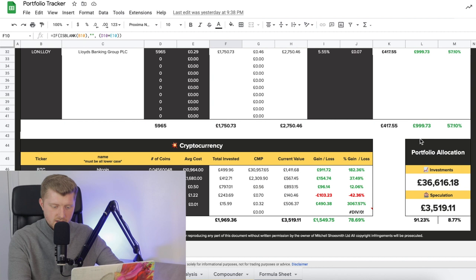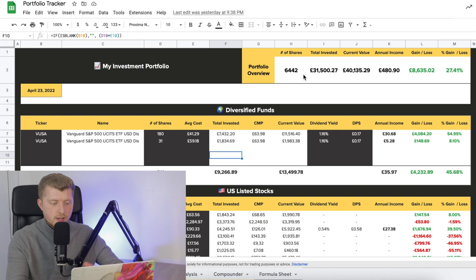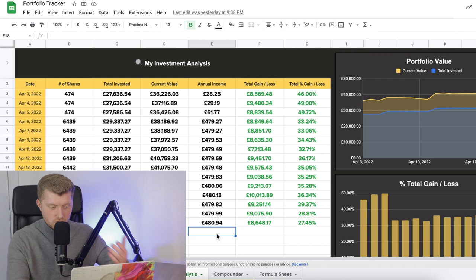It shows my portfolio allocation on the bottom right-hand side, where I currently have a 91.23% allocation towards my pure investments, and about an 8.7% allocation towards my more speculative assets in the form of cryptocurrency. Every single day I come to the top of the screen and look at the overall overview of my portfolio — the number of shares I have invested in, the total amount invested, the current value, my annual income generated from dividends, the total gain and loss, as well as the percentage gain or loss. I simply copy that dashboard over into my analysis tab, which allows me to track my investments every single day — the change in value from a pure pound and pence point of view, as well as a percentage point of view.